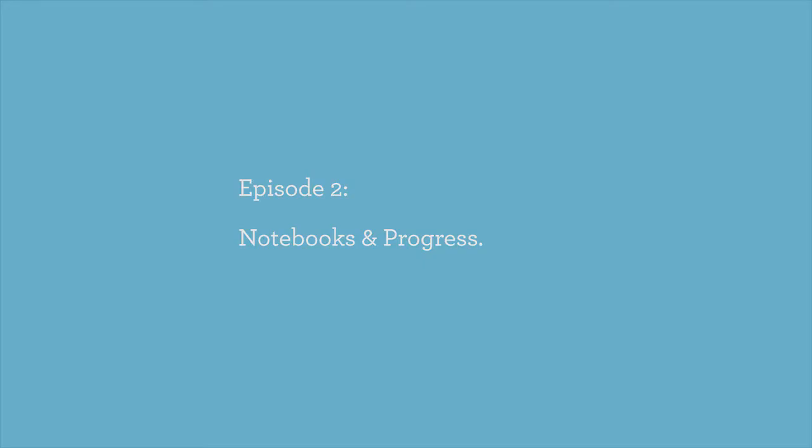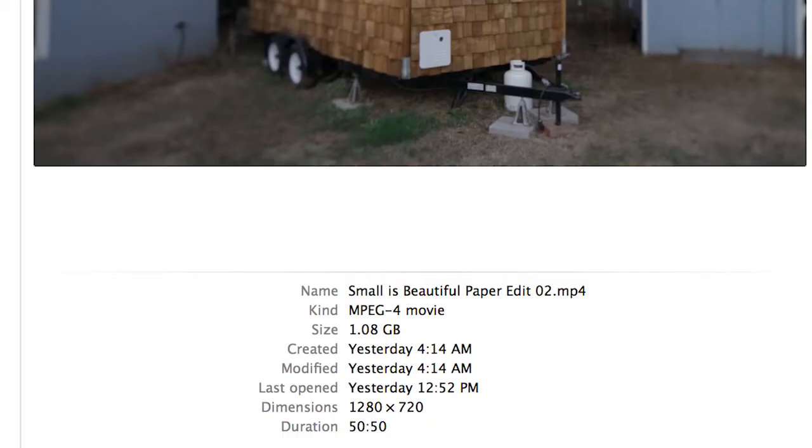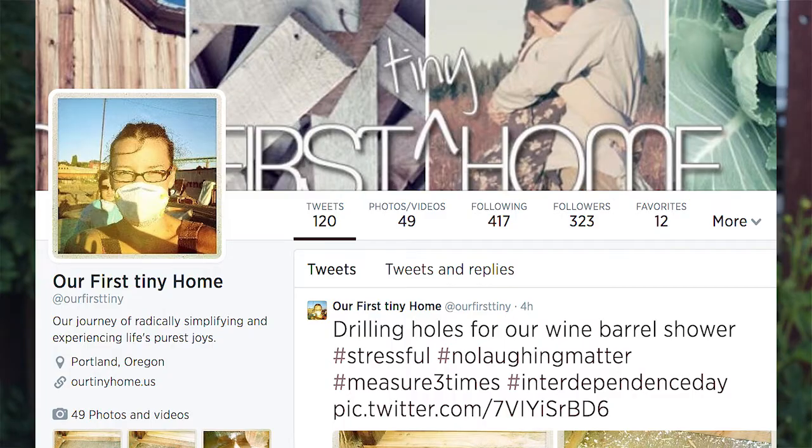I wanted to update on two things this week: the film's progress and these cool little notebooks we made. The really exciting thing this week is Florence, who is editing the film for us, sent me through a cut of about 50 minutes of the film. We're just going to refine it and keep building it as we go. In about two weeks we'll be starting filming again, hanging out with Ben, Nikki Mitchell, and Karen, continuing their stories and seeing what they're up to and how their houses are coming along.